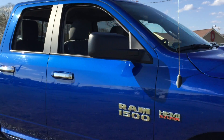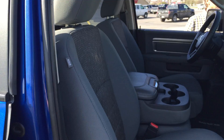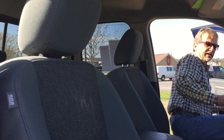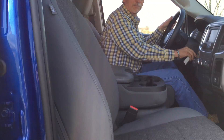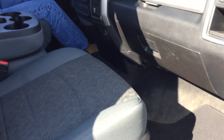Let's take a look inside. Brand new state inspection, brand new oil and filter — 100% ready to go. Lots of headroom in here.